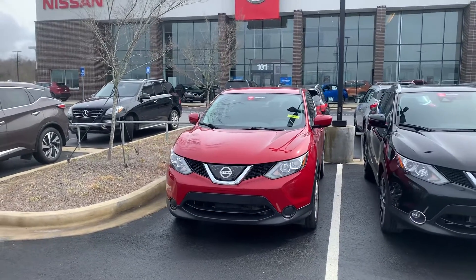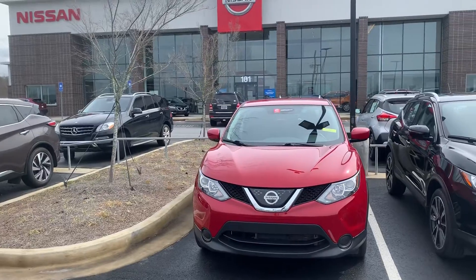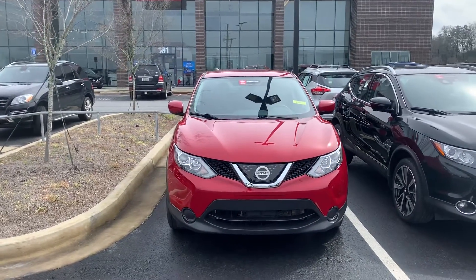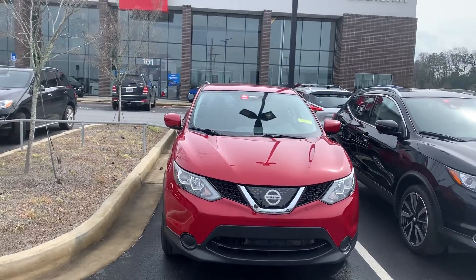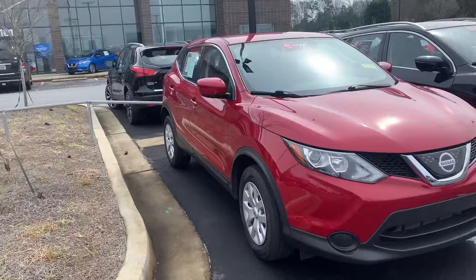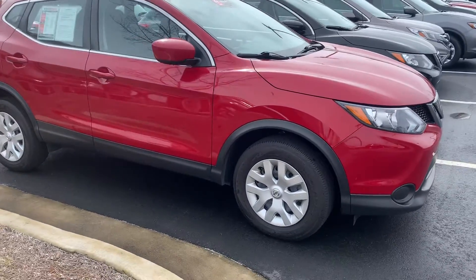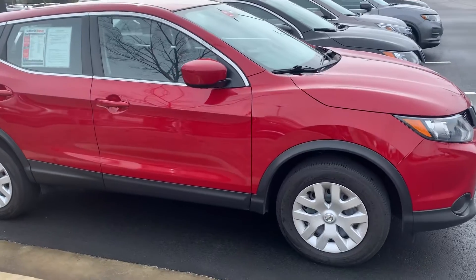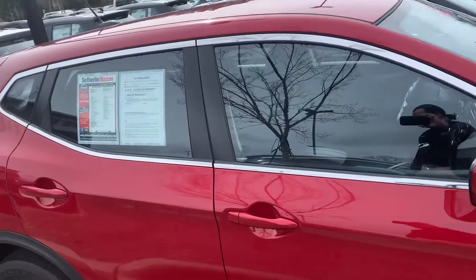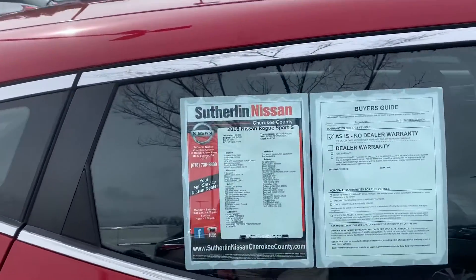Hey folks, it's David over here at Sutherland Nissan of Cherokee County located in beautiful Holly Springs, Georgia. Today I have for you a 2018 Nissan Rogue Sport, S trim level, stock number P750. This is an all-wheel drive model. It's also a certified pre-owned unit, so you're going to get the seven-year, 100,000 mile powertrain warranty. We went through a 167-point inspection on the vehicle as part of our certification process, and it's also been reconditioned to make it ready for the new owner.